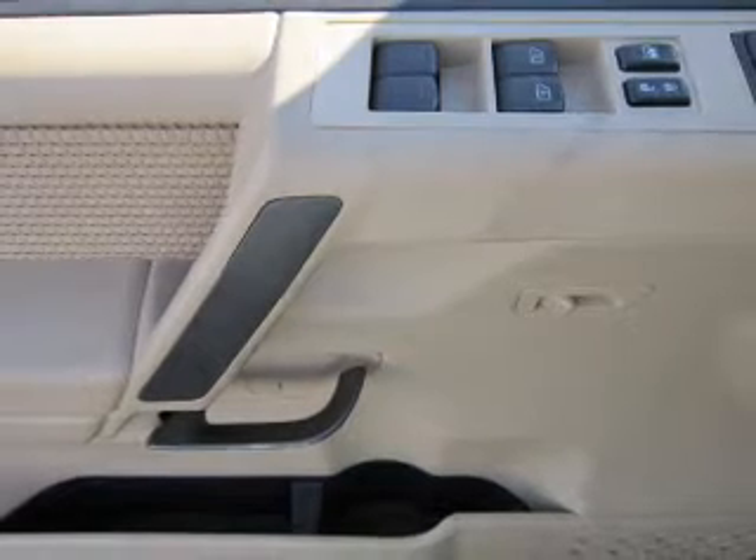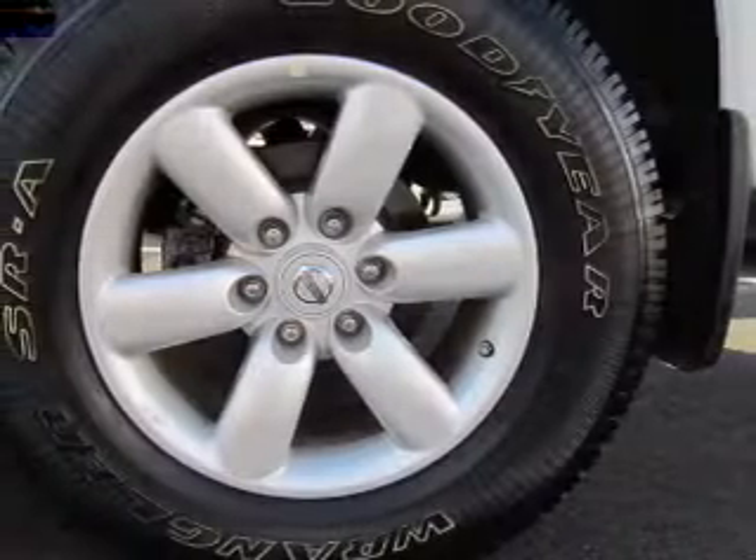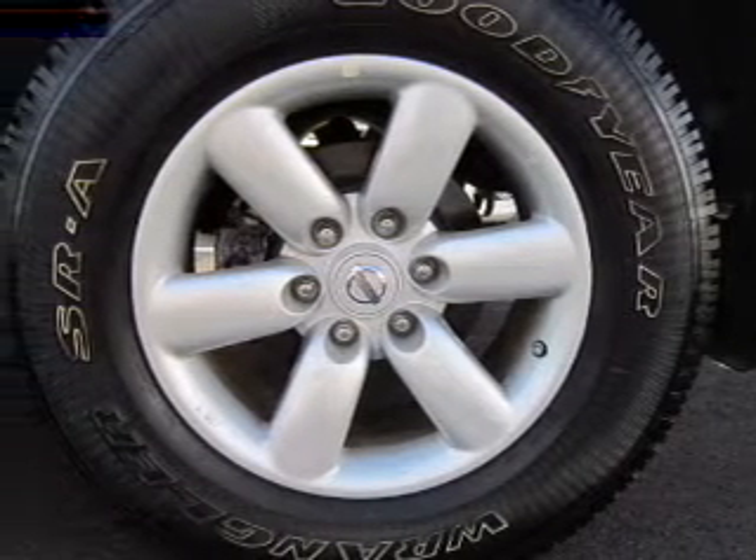Power door locks, power windows, power steering, cruise control, an alarm system, an AM-FM stereo with a CD player, and an adjustable tilt steering wheel.